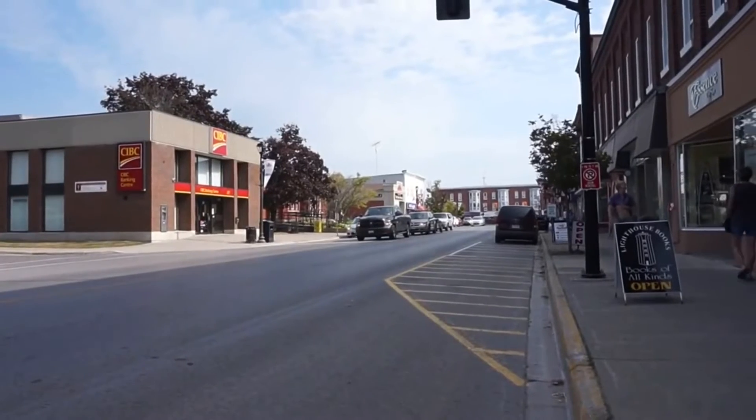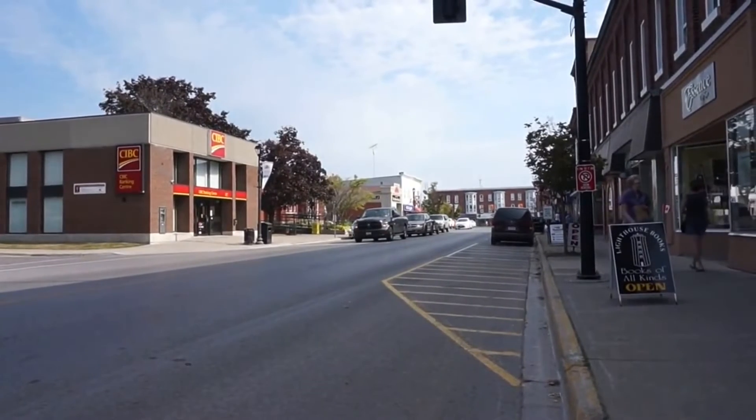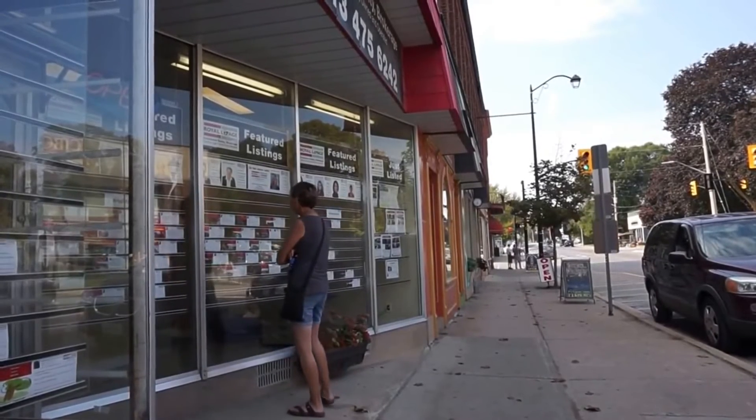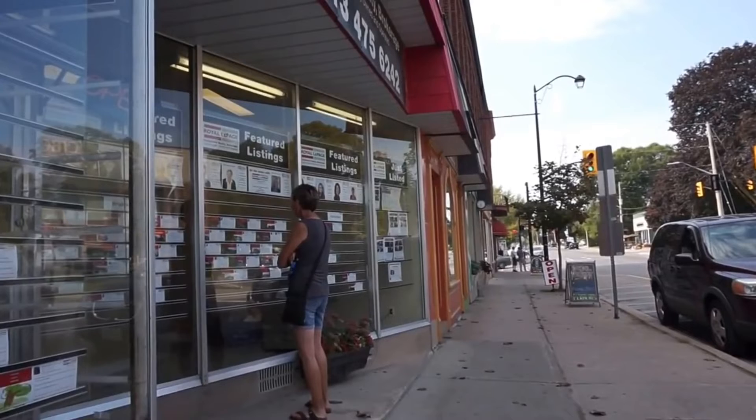We've got Main Street here in Brighton, Ontario. Trish is checking out the listings for homes here in Brighton. We've got some incredible deals.